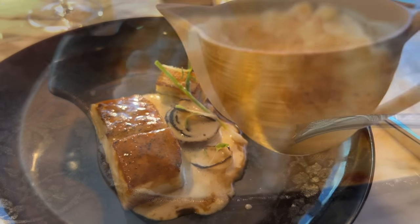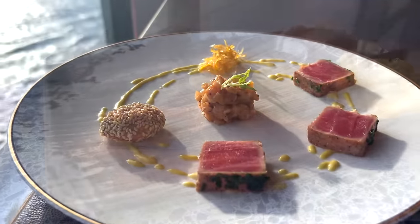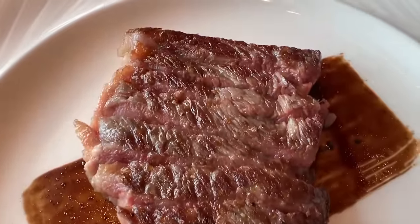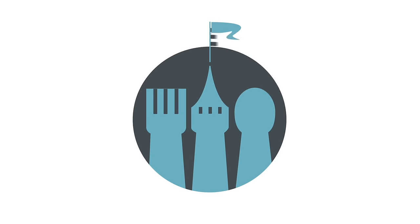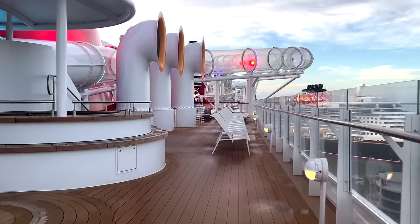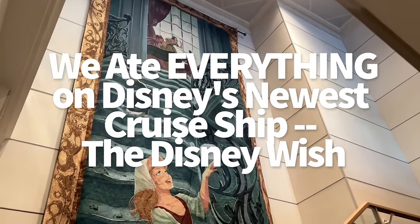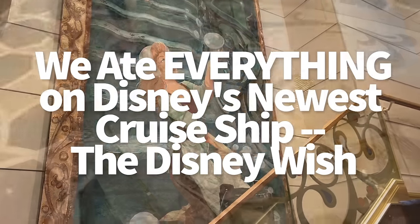I'm pretty sure I've never eaten so much food in so little time in my life as I did on the Disney Wish cruise ship. But we did it for science — specifically the science of letting you know what's worth your time and stomach space. Hey everybody, it's AJ for Disney Food Blog. In late June, our cruise team had three days to eat at all restaurants on the brand new Disney Wish megaship.